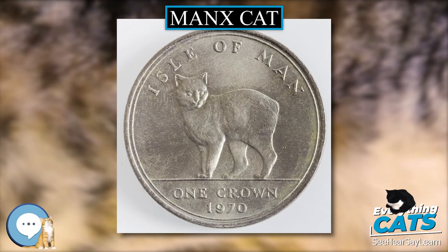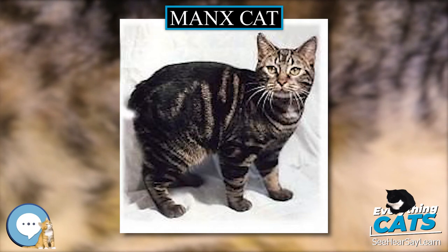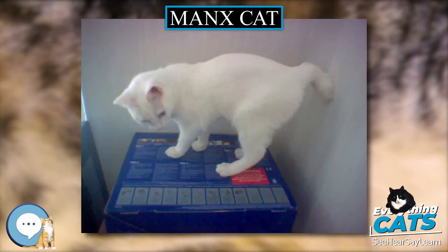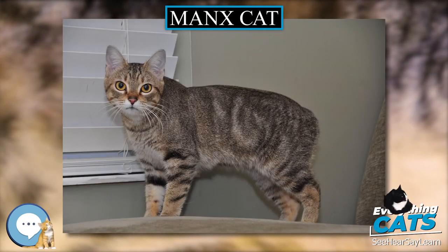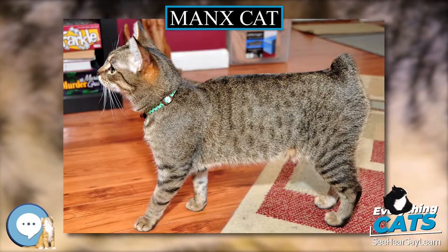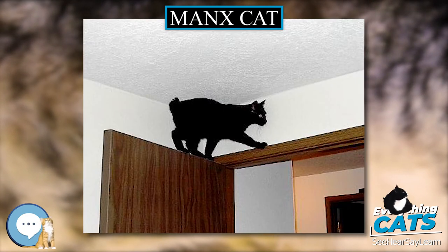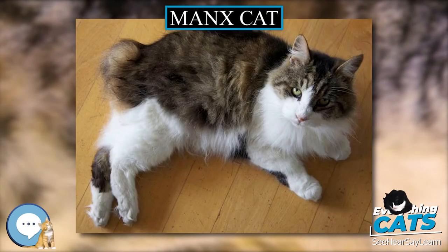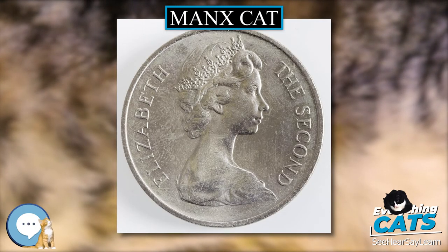Coat. Manx cats exhibit two coat lengths — short or long-haired — and all Manx have a thick, double-layered coat. The more common short-haired Manx, the original breed, has a coat with a dense, soft under layer and a longer, coarse outer layer with guard hairs, with an overall fine and close-to-the-skin appearance. The long-haired Manx, known to some cat registries as the Kimrick, has a silky textured double coat of medium length, with breeches, belly ruff and neck ruff, tufts of fur between the toes and full ear furnishings.